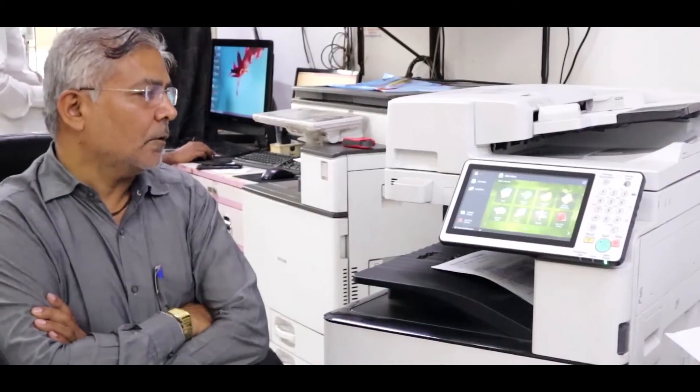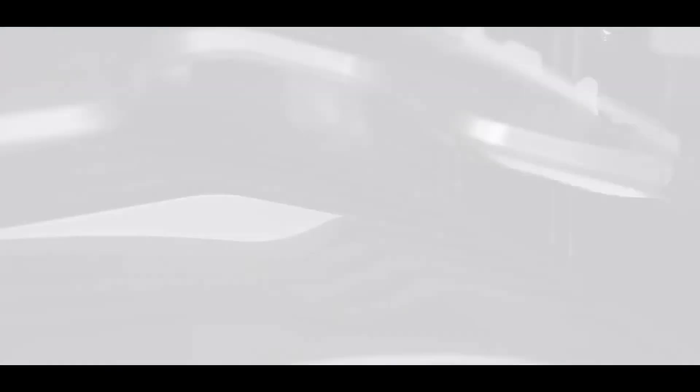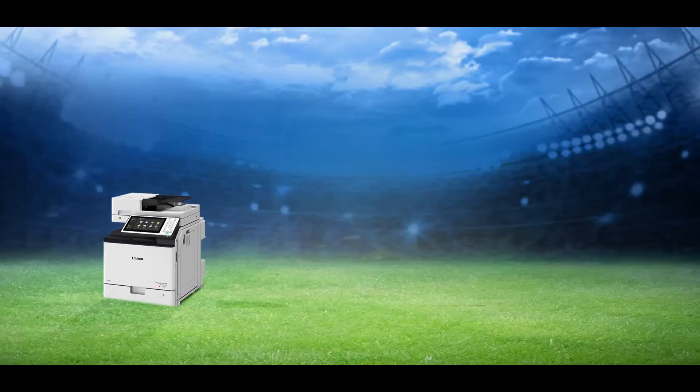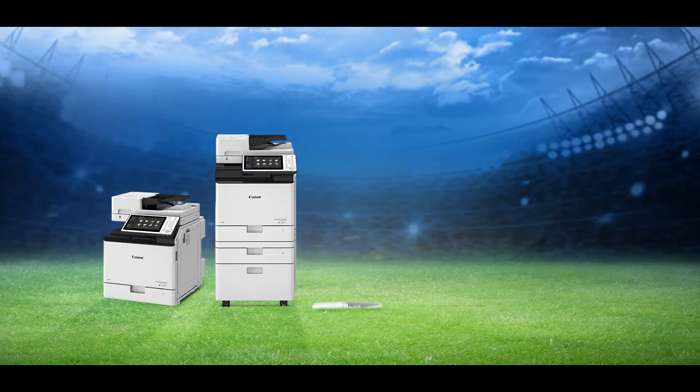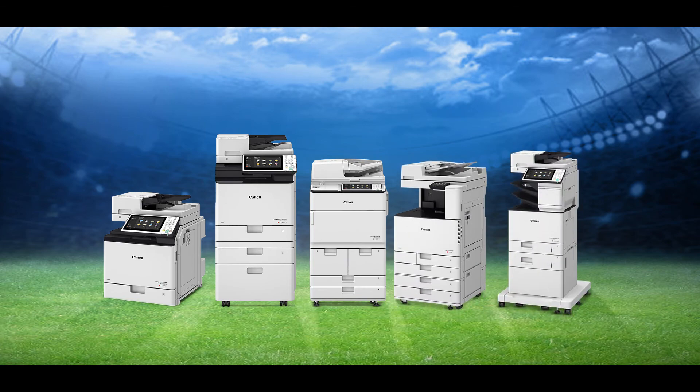Copy shop owners and entrepreneurs have persistently reflected their appreciation and trust for our products, and that has only helped us to bring better opportunities for them. With the perfect amalgamation of the best of technology and simplicity, we bring forward a range of products that helps us to bring convenience and simplicity to every business.